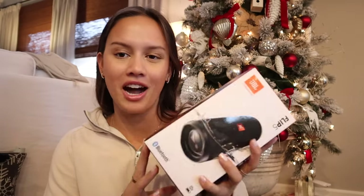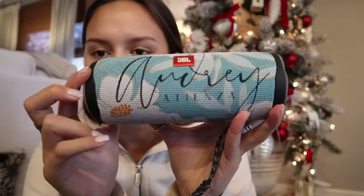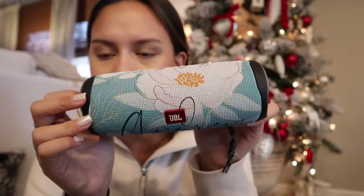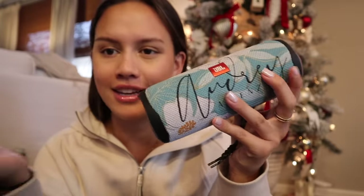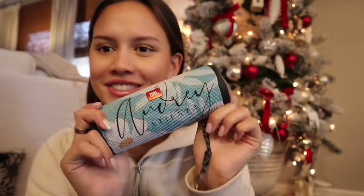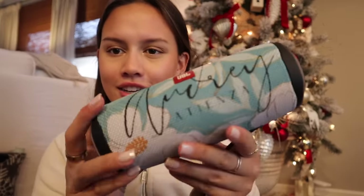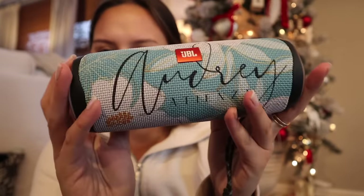Next, this is one of the coolest gifts I got — it's the JBL Flip 5 speaker, but when you open it, my mom customized them. Me and my sister both got these, and it says my name on it with this really pretty floral pattern. I don't have a speaker at all, so I'm super excited to have this. I've never seen them customized — this is so cool. She designed it on Canva and said it took forever to figure out the spacing, so I'm super grateful.